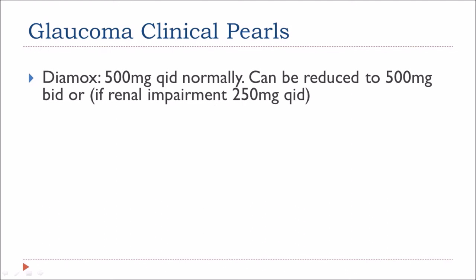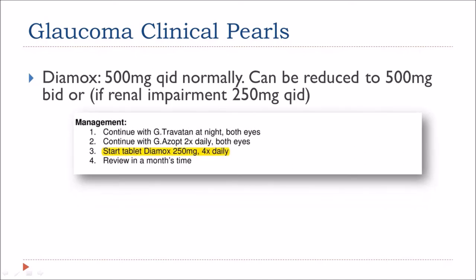The normal dosage for Diamox is 500mg four times a day. If clinically appropriate, this can be reduced to 500mg twice a day. I had one patient who had renal problems and the dosage was adjusted to 250mg four times a day. You can keep the same total dosage but reduce the amount of the medication and increase the frequency so as not to overload the kidneys.